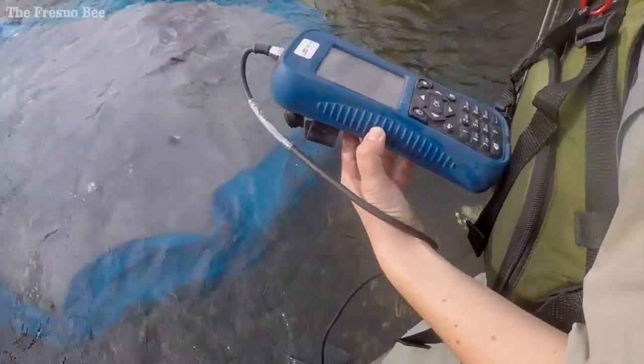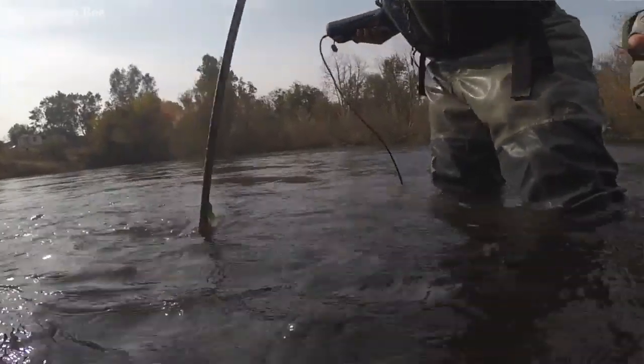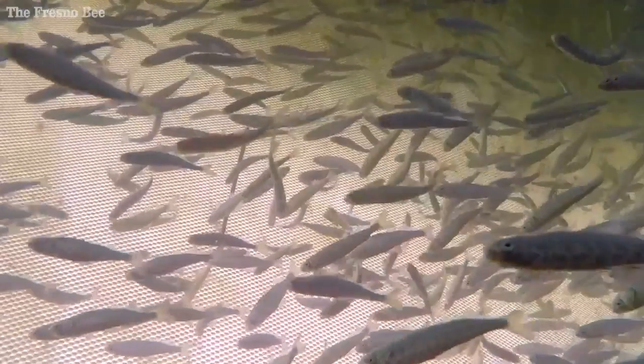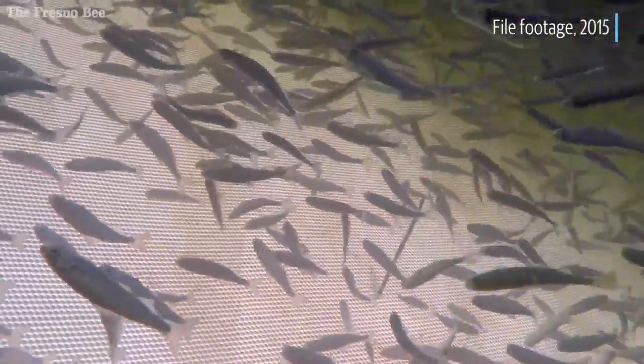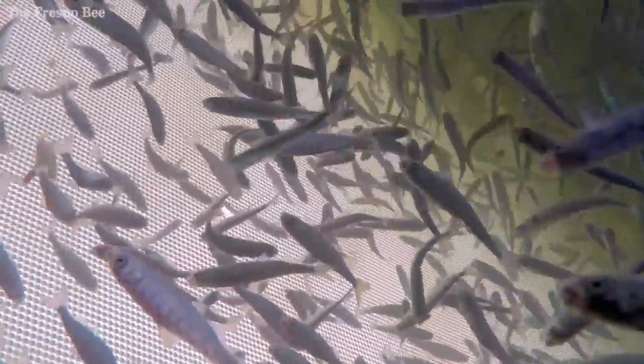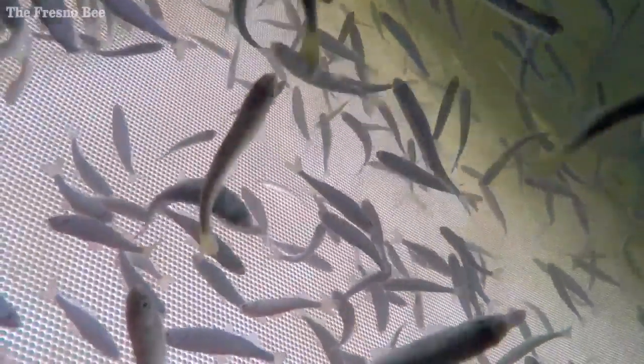Strictly from an information gathering standpoint, what we're doing right now — the idea is to have a self-sustaining, self-reproducing population of salmon that follow the natural progression and migration up from the ocean to spawn here and reach the upper end of the river. And this is an indicator of that occurring.